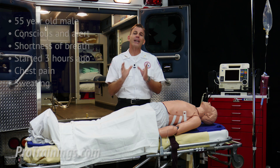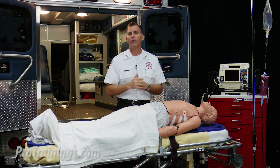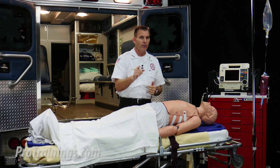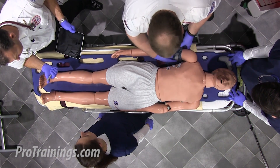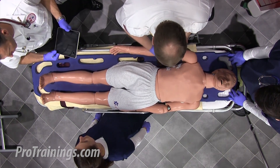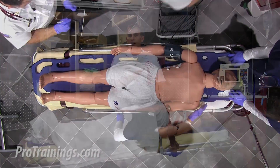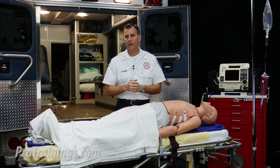We know that the patient has a pulse and is breathing, so the next step is to check for more in-depth vital signs. As a team leader, you ask another available team member to attach the blood pressure cuff and place the patient on an O2 SAT monitor. A more detailed pulse check is taken, and a respiratory rate and temperature is assessed.